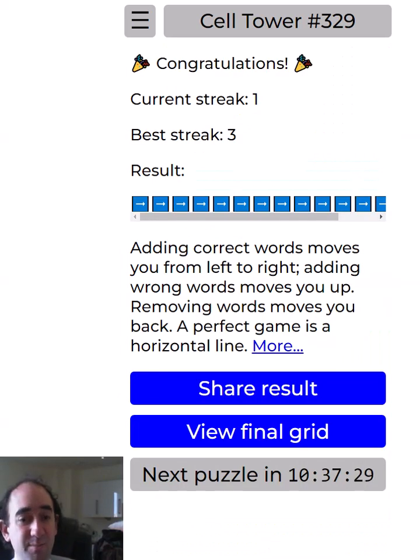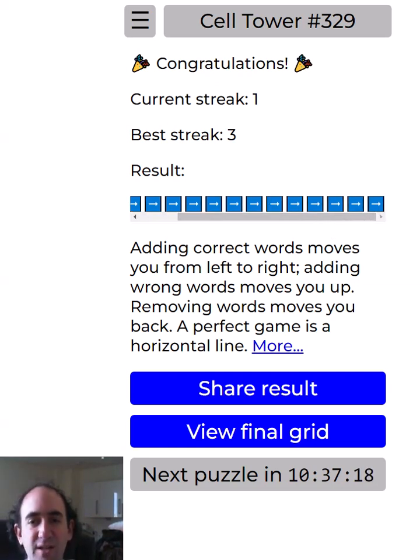And that ends a perfect game of Cell Tower - we didn't put in any wrong words and have to delete them. If you do that, then that's when it counts as not being perfect. But this was a perfectly straight line from where we started to the solution. So that's the Cell Tower puzzle for today. Hope you enjoyed it. I've got a few other puzzles like this on the channel, but let me know if you want to see more. Thank you for watching and bye for now.